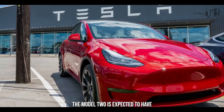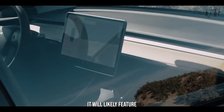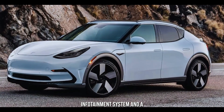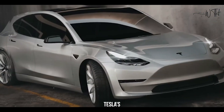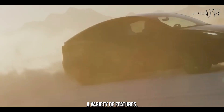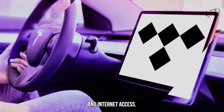The Model 2 is expected to have a minimalist and modern interior design. It will likely feature a similar dashboard layout to the Model 3 and Model Y, with a large touchscreen infotainment system and a digital instrument cluster. Tesla's infotainment system is one of the best in the business and is expected to be standard in the Model 2, offering navigation, music streaming, and internet access.